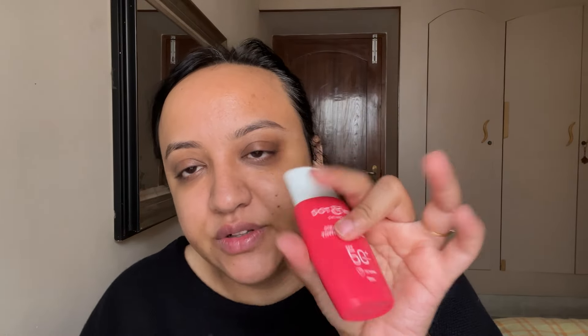This is how the outer packaging looks like — you get 50 ml worth of quantity in it and the price is 549 rupees. There are three shades available; I picked up shade 03 Sand. I was quite confused as to what shade I should pick up so I went in for 03 Sand. This product is called the Dot and Key Strawberry Dew Tinted Sunscreen Daily Wear with SPF 50 PA+++. This is how the inner packaging looks — quite a small bottle for 549 rupees, but it's a very travel-friendly size. When you open it up you get this kind of applicator.